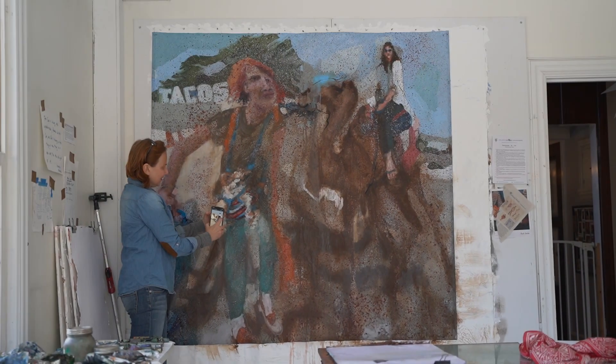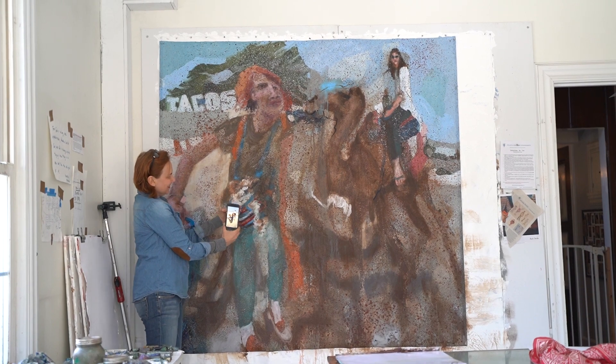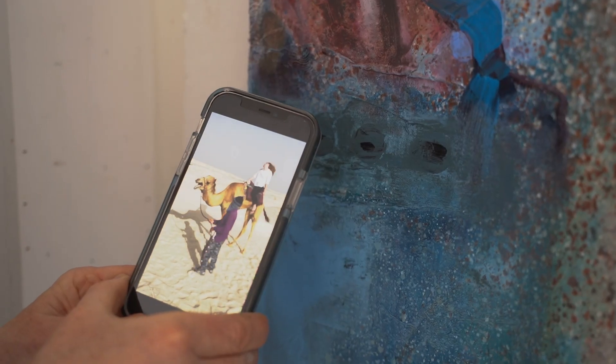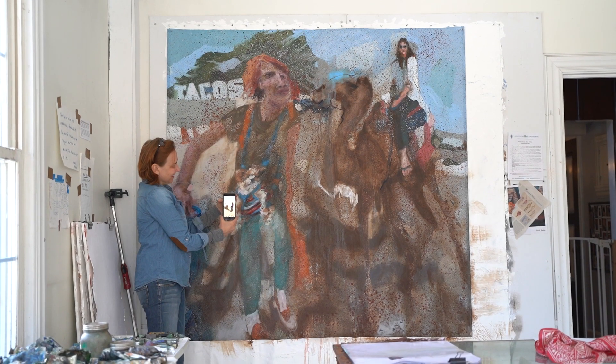Dog and Camel is an interactive oil painting. It has seven NFCs embedded in it, which people with a smartphone can link to videos of my time traveling in Bahrain.